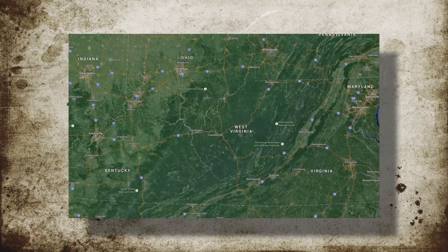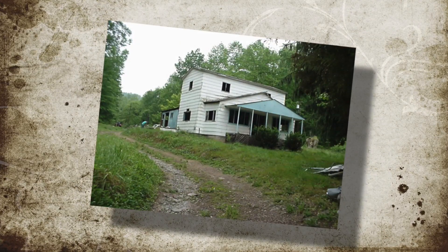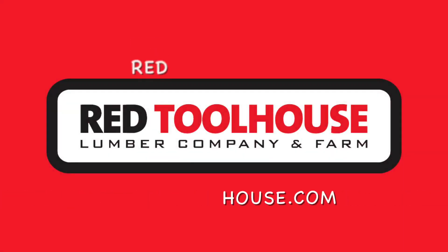In 2000, we bought an abandoned 100-acre farm in the foothills of the Appalachian Mountains. We spent years cleaning it up, built a new house, and now are trying to make it a functional homestead farm. Welcome to Red Tool House.